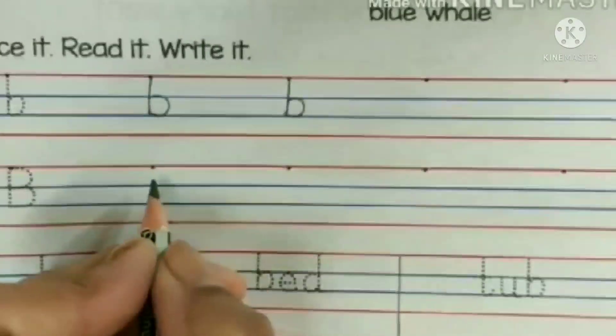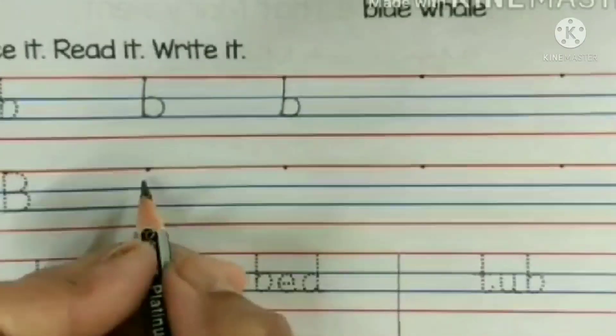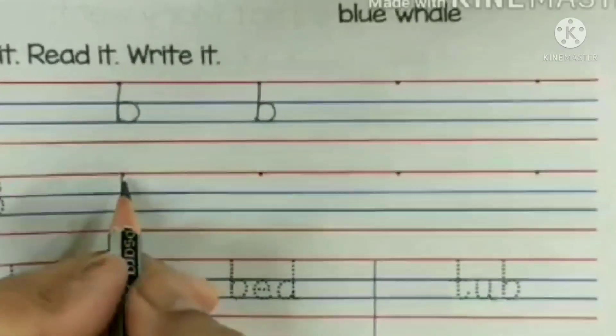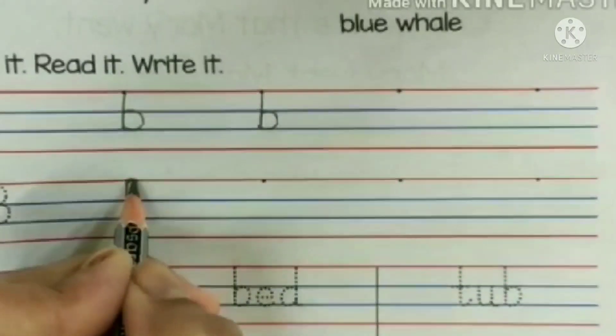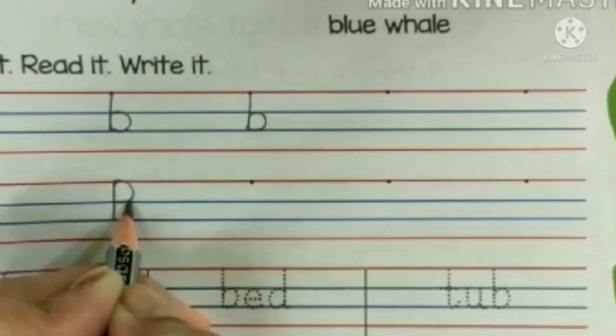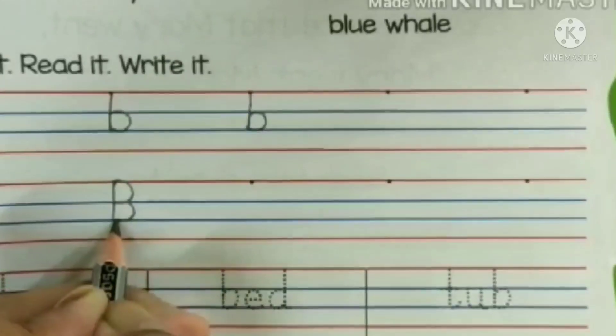Now I will tell you how to make capital B. Start from the dot, make a standing line. Come back to the top, make a curve, touch the waistline. Again make a curve, touch the tail line.